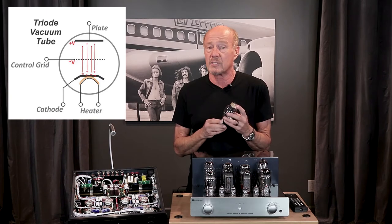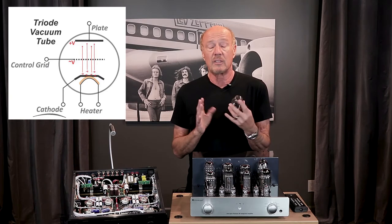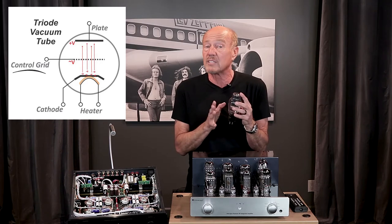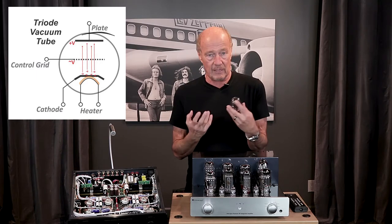So what's a triode? It simply means that there are three elements in the tube: the cathode that emits electrons, the control grid that regulates the flow of electrons, and the plate that attracts the electrons.